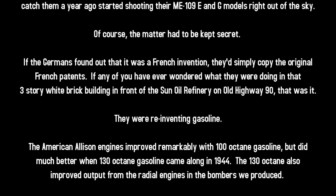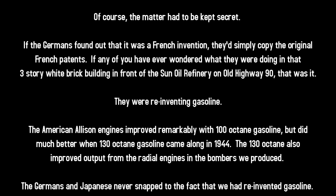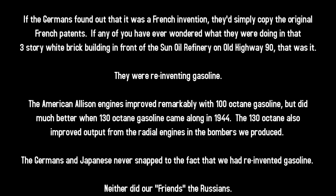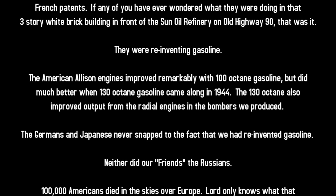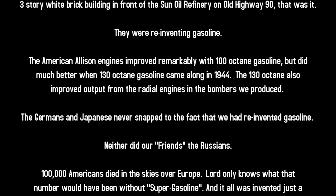Of course, the matter had to be kept secret. If the Germans found out it was a French invention, they'd simply copy the original French patents. If any of you have ever wondered what they were doing in that three-story white brick building in front of the Sun Oil refinery on old Highway 90 — that was it. They were reinventing gasoline.